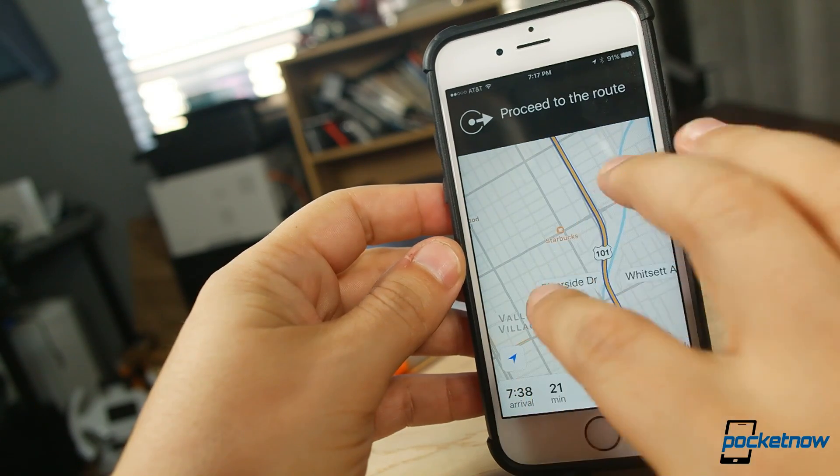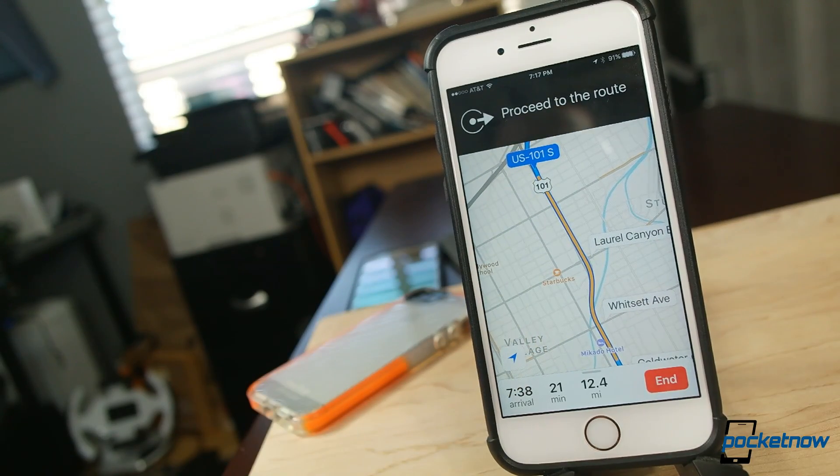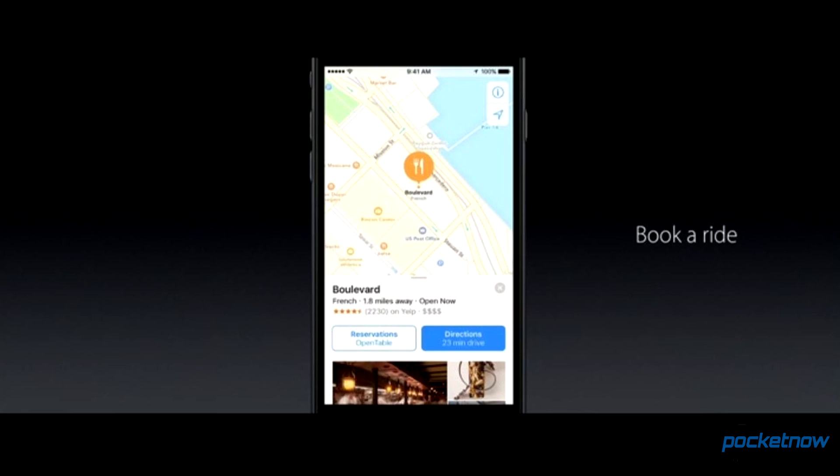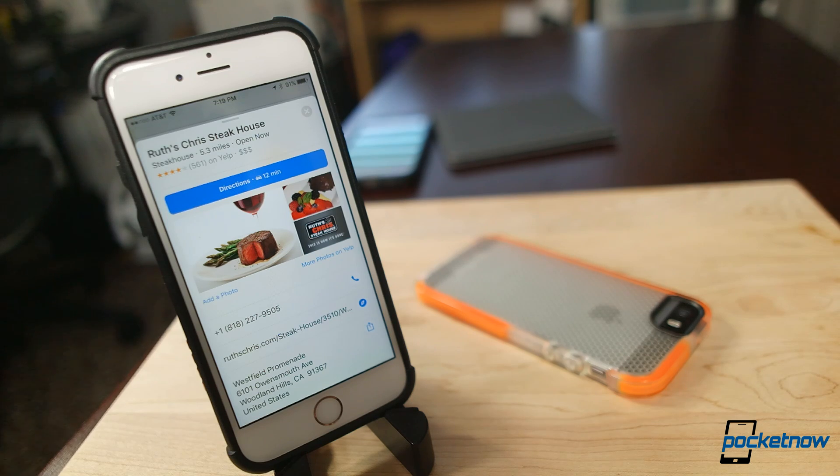The new Maps app adds the ability to pan and zoom during navigation and adds traffic information to the mix. The entire interface has been improved for delivering info on restaurants and other points of interest. As developers support this update, we'll also have direct integration with third-party apps — you'll be able to find a restaurant, reserve a table, and schedule an Uber, all without leaving the Maps app.